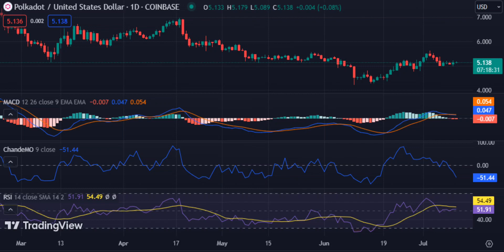Technical indicators in this time frame show that the bulls have yet to regain momentum. The MACD shows a mild bearish divergence, with the histogram testing the zero line. The RSI hovers around the 51.91 level, indicating more room for upside movement in DOT's price. On the Chande Momentum Oscillator, the bullish momentum slowly loses strength within the negative region as it trades below zero with a value of minus 51.44, but slopes upwards.